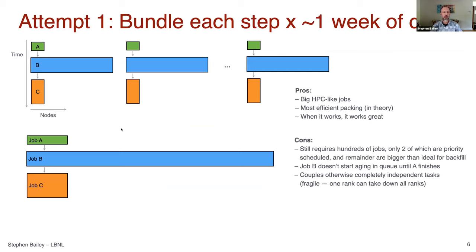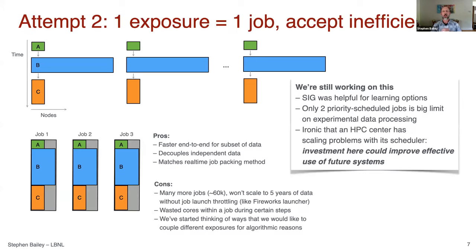Our first attempt was bundling each step over about a week's worth of data — taking a bunch of small tasks, putting them into one job, chaining them together. This gave us big HPC-like jobs and is the most efficient packing in theory, but it still requires hundreds of jobs, and as mentioned only two are priority-scheduled while the remainder don't backfill well. Job B doesn't start aging until Job A finishes, and it couples otherwise independent tasks, resulting in a lot of fragility. Our next attempt was reshaping and packing them all into one job — this gets faster end-to-end for a subset of data but won't scale to five years of processing.